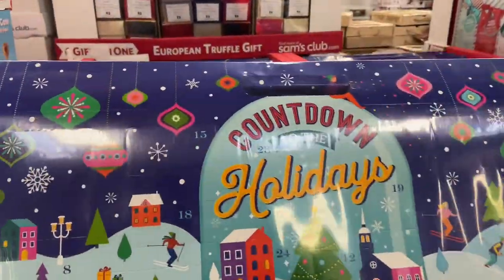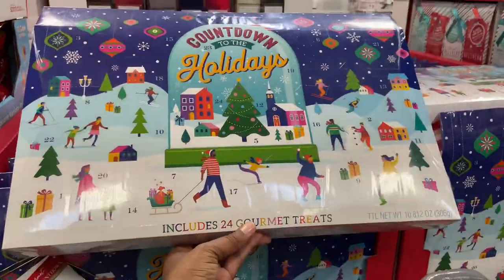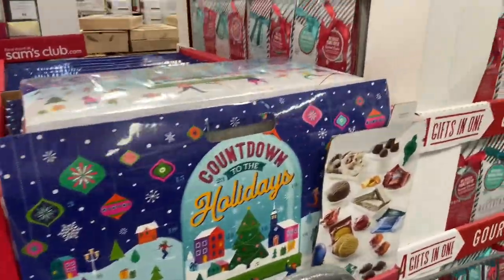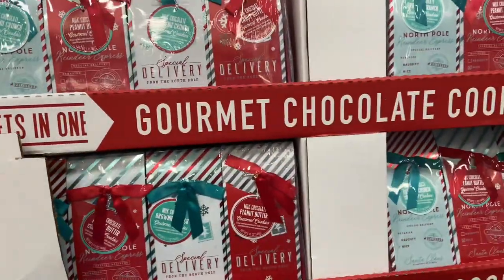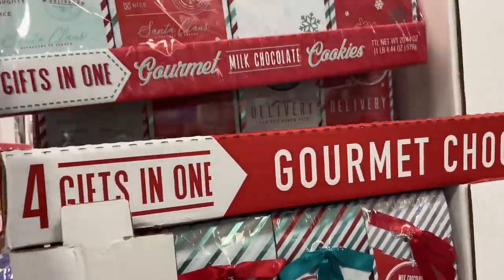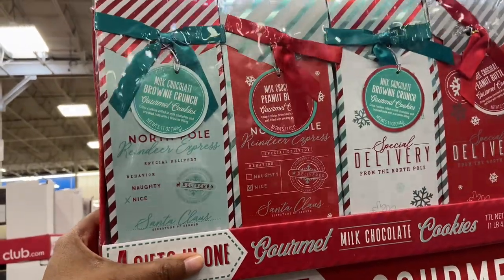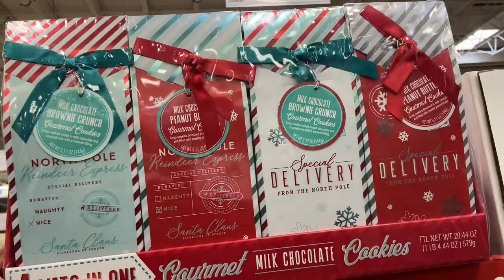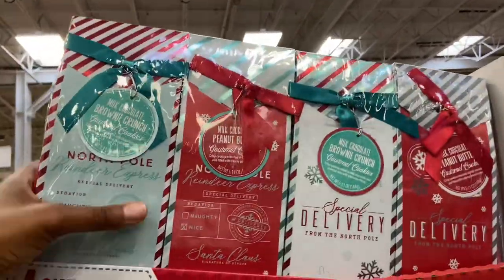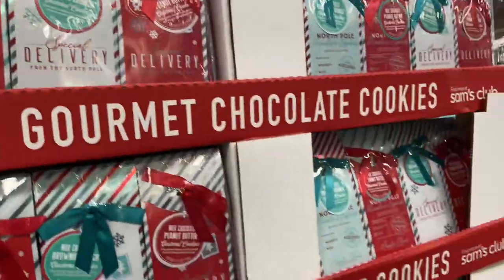The holiday countdown calendar — a huge advent-style event that includes 24 gourmet treats for $19.98. Then the four-in-one cookie set at $15.98 — four gifts in one, great deal. You can split it up into little baskets or give it as-is. You get milk chocolate brownie crunch and milk chocolate peanut butter options. It's perfect and ready to go for $15.98.